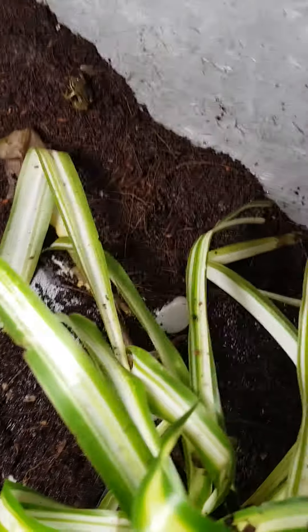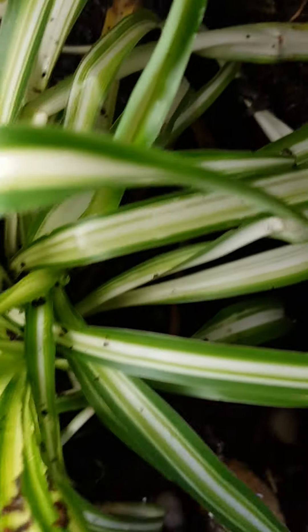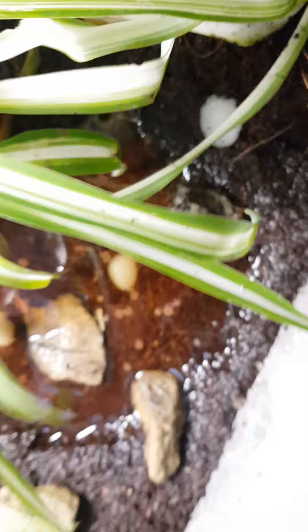Oh, there's another one right there! There's a bigger one — oh, there's one on that leaf if you guys can see!